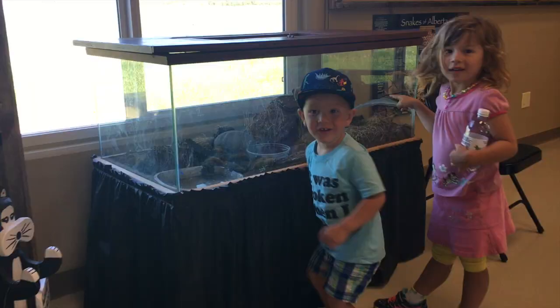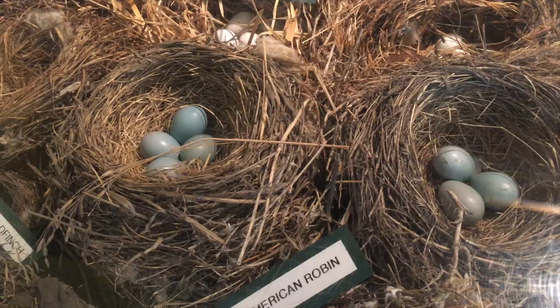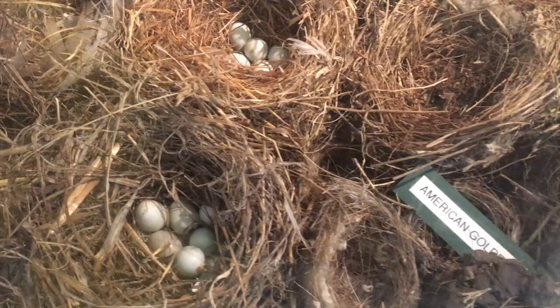We're inside the Interpretive Centre at the Ellis Bird Farm and we're going to check out all the exhibits. It is filled with different displays and stuffed birds, birds' nests, eggs, and everything you could want to know about birds.